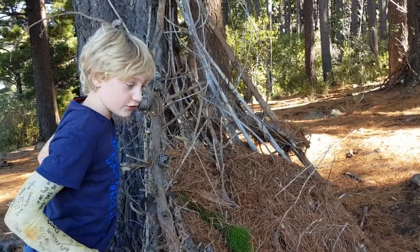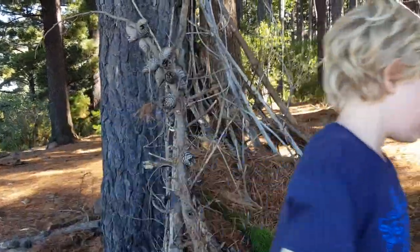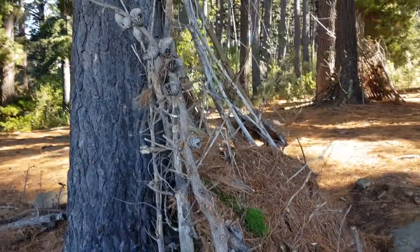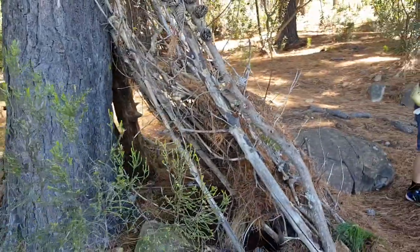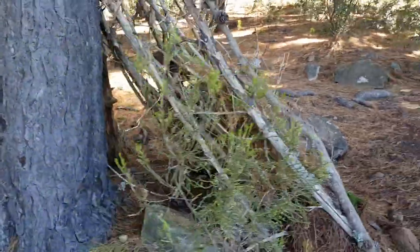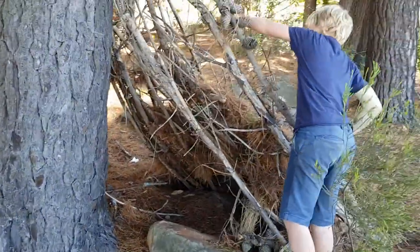What are you doing, Ty? We're in a house for the homeless, in case somebody needs help and they find it here, they can sleep in it. I just thought that maybe I could help people in need.